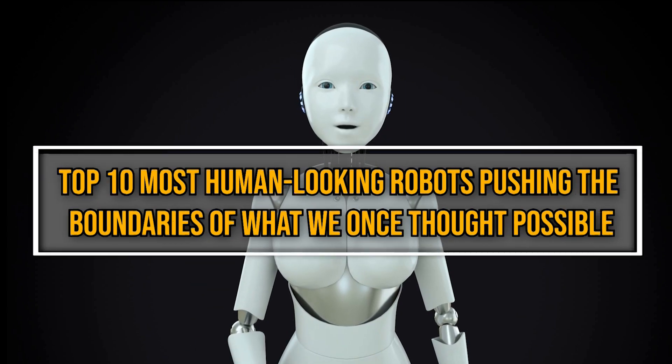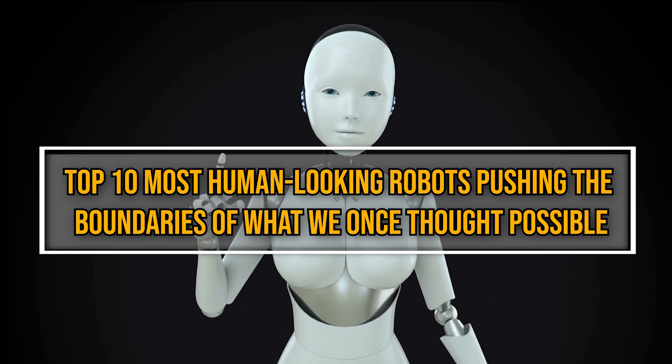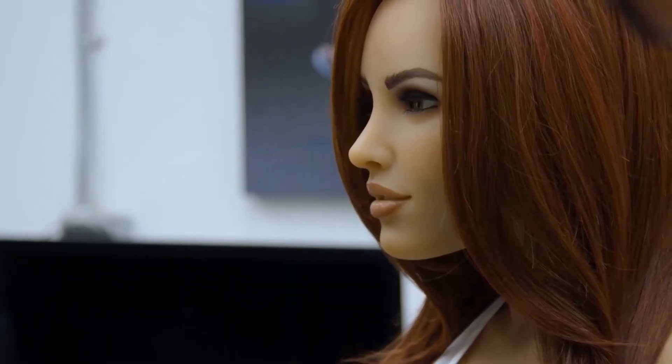Welcome to our exploration of the top 10 most human-looking robots pushing the boundaries of what we once thought possible. These robots are revolutionizing our interactions with technology, from advanced AI to lifelike movements.